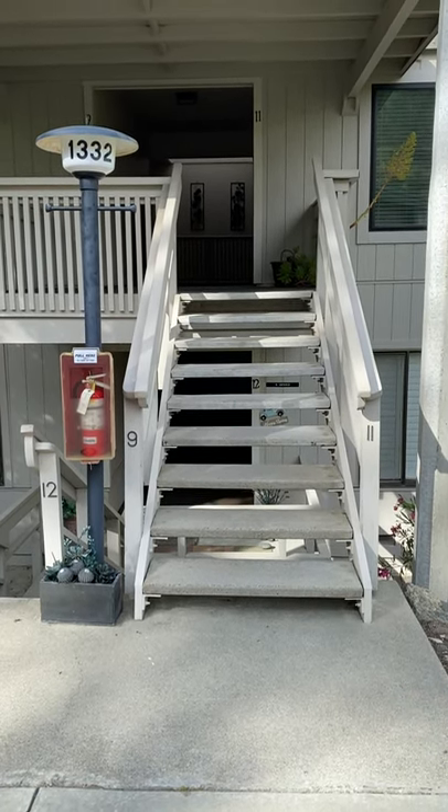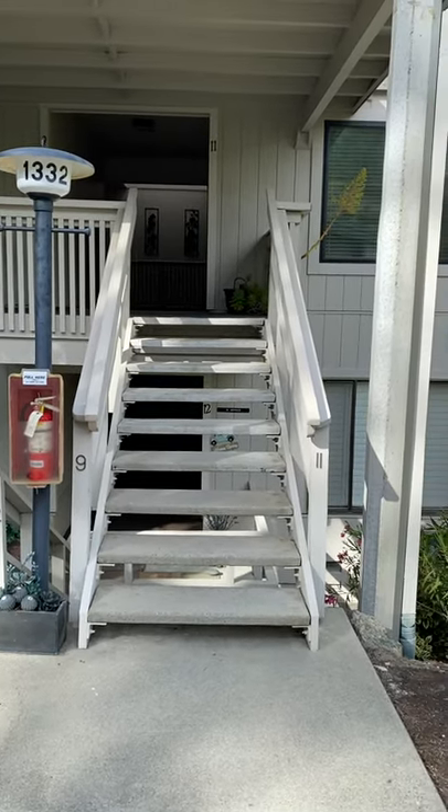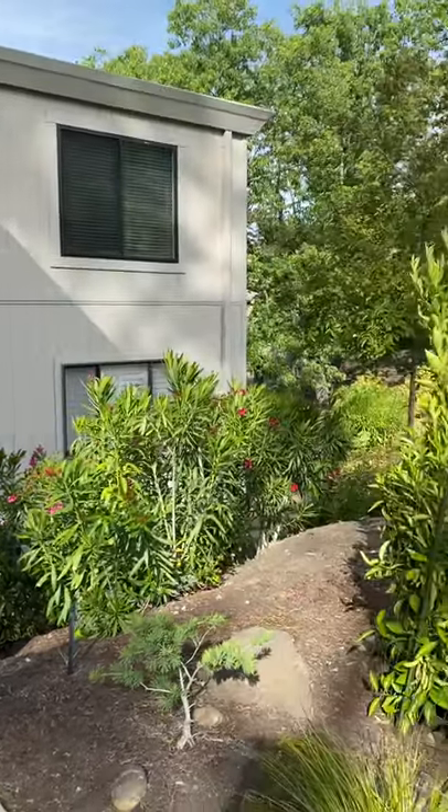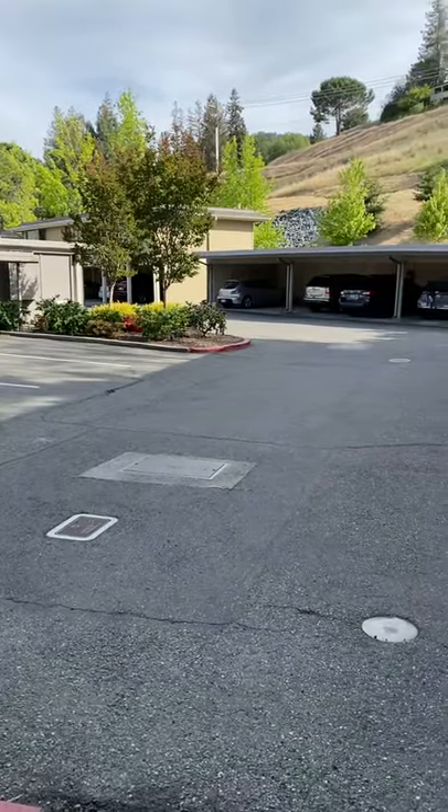Hey Susan, it's Todd here. I swung by on my way home to take a look, and my daughter has a basketball game so I didn't have a ton of time to walk you through virtually, but I'm happy to come back.